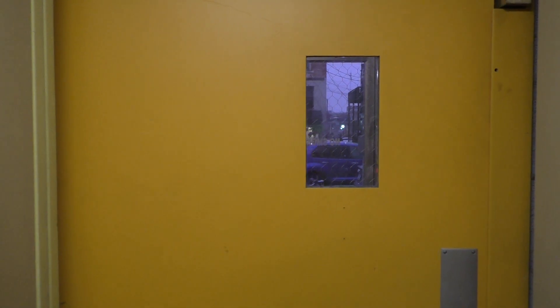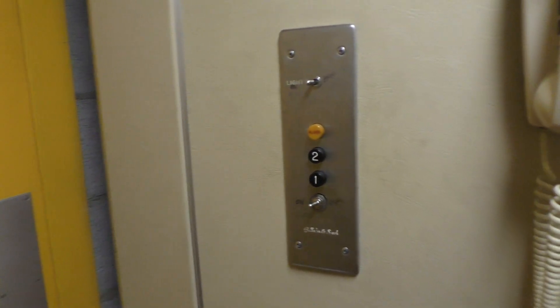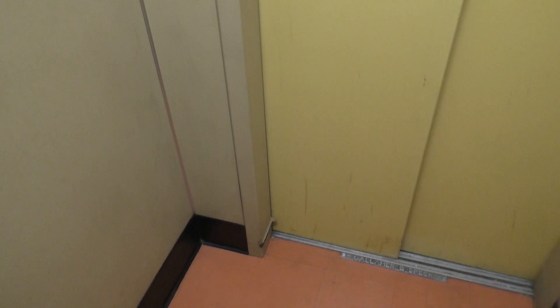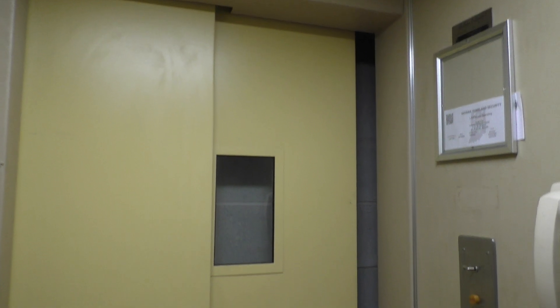Here we are at 1. We'll take one last ride up to 2 and we'll get a cab view. This is an amazing elevator — one of the most vintage elevators I think I've ever filmed. Very nice elevator. I don't know what year this was installed but this thing is amazing. Here we are back at the second floor. Very nice elevator.